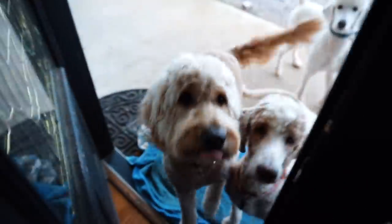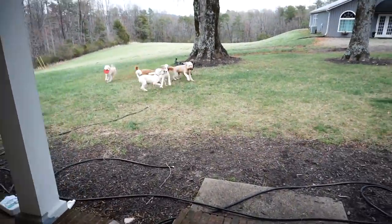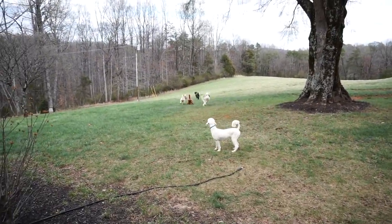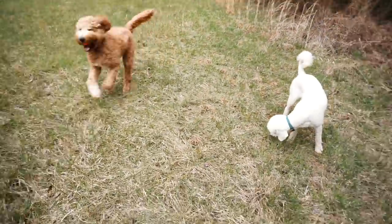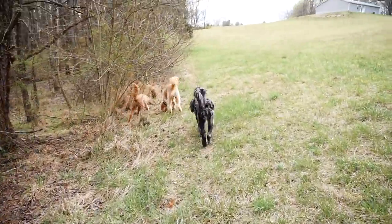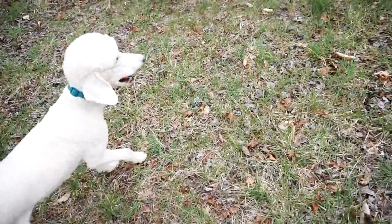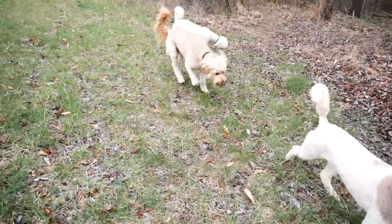Once again we headed out for more fetch. Exercising these dogs is so important and really good for my mental health too. This time instead of just throwing ball the whole time, we did more of a pack walk. The dogs brought their balls along — Ellie had one in her mouth — but we explored, let the dogs use their noses, and got their energy out. It was a fun way to do something good for everyone's health.